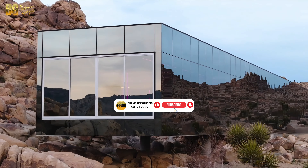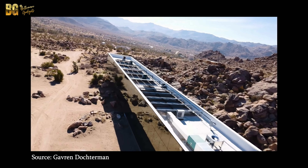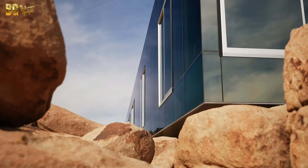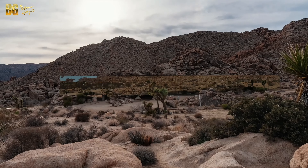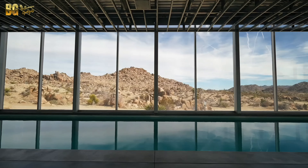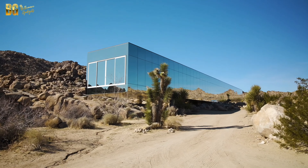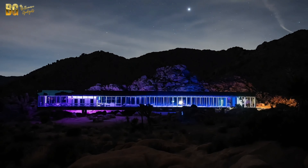The Invisible House is a striking example of minimalist architecture, designed to disappear into the landscape. Envisioned by film producer Chris Hanley and brought to life by architect Thomas Osinski, this 5,500-square-foot home is wrapped entirely in mirrored glass. The reflective surface creates the illusion that the house is merging with the desert, making it appear almost invisible from certain angles. The structure is a perfect blend of art and architecture, pushing the boundaries of design while harmonizing with the environment. The house sits on a sprawling 90-acre plot, offering unparalleled privacy and breathtaking views of the surrounding landscape.